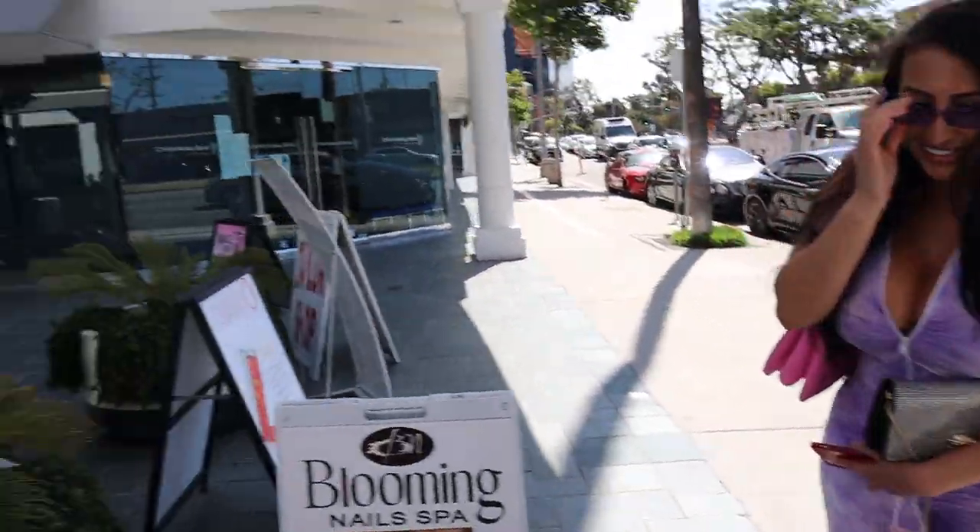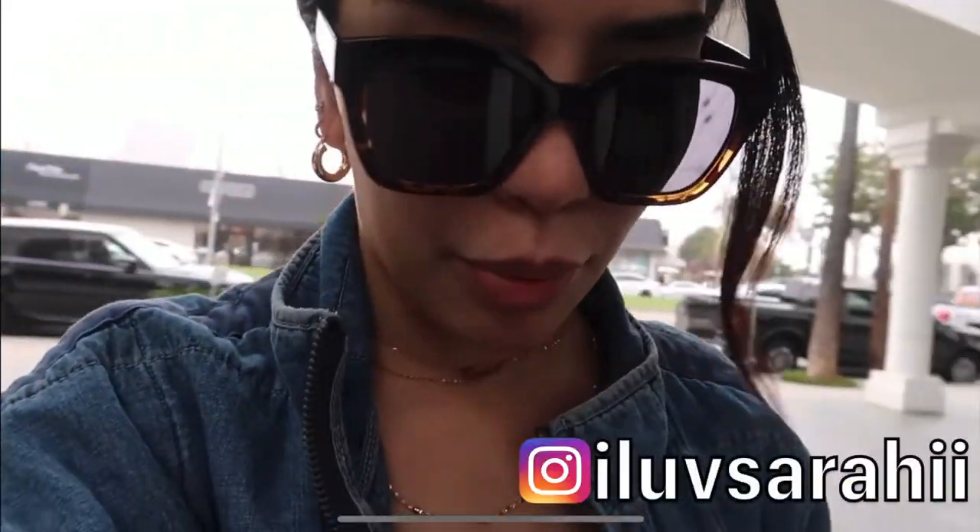So today I'm gonna bring Paublee to BH Skincare, which is actually featured in one of Sarai or Karen's videos. I've actually come here before because I kind of struggle with acne along the jawline, so I just want to treat him today. I'm gonna go up to the appointment right now and get it started.